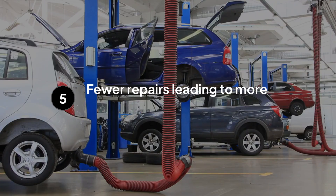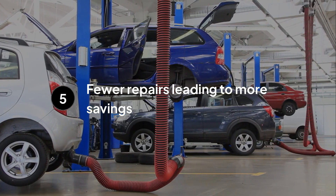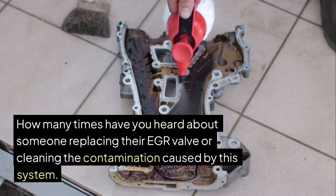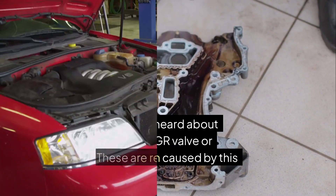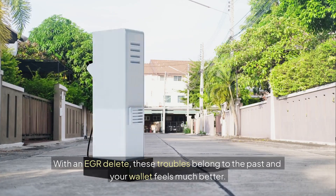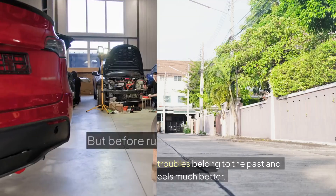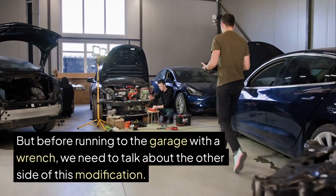The fifth and final advantage is fewer repairs, which means more money in your pocket. How many times have you heard about someone replacing their EGR valve or cleaning the contamination caused by this system? These are recurring problems that bring a lot of money to mechanics. With an EGR delete, these troubles belong to the past and your wallet feels much better. But before running to the garage with a wrench, we need to talk about the other side of this modification.